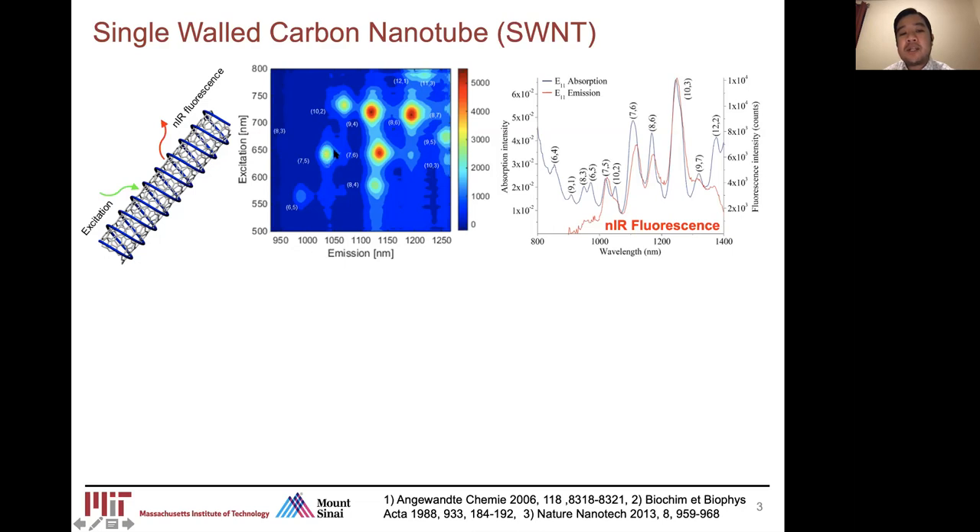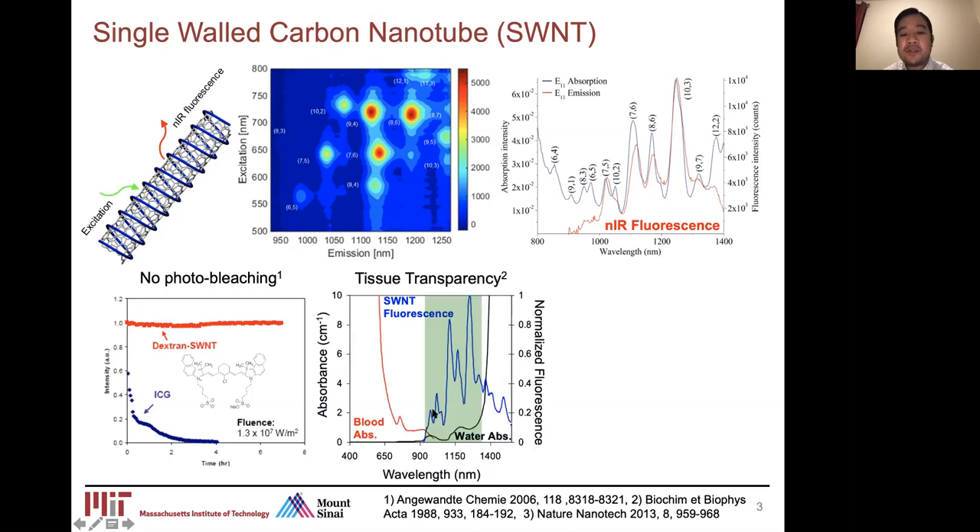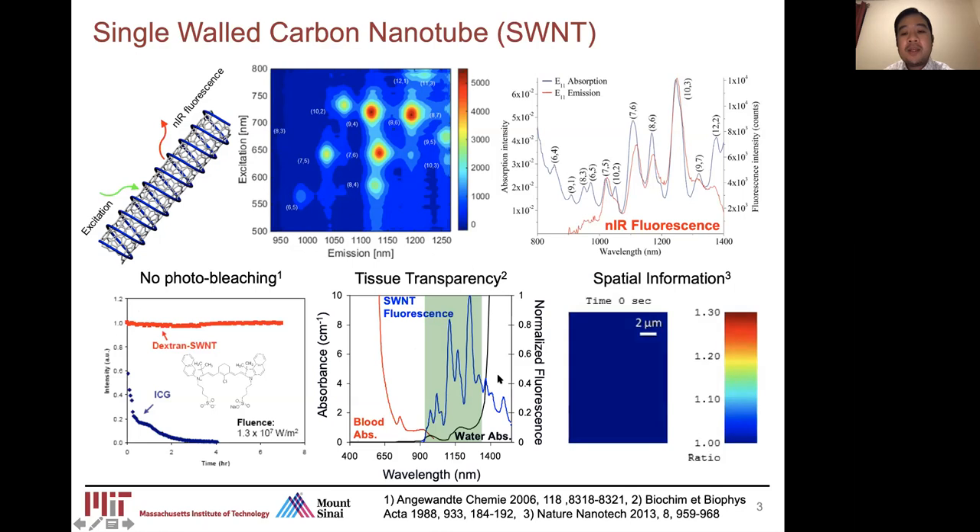Each hotspot corresponds to a different chirality of carbon nanotubes, and you can imagine the potential for multiplexing if you can associate a different chirality to a different sensor for what we're trying to detect. The nice thing about carbon nanotubes is they don't photobleach. They fluoresce in a near-infrared window that is most transparent for tissue, with the least absorption from blood and water. Because of their size, we get high-resolution spatial information, and because of the reversible nature of these sensors, we also get dynamic real-time information.